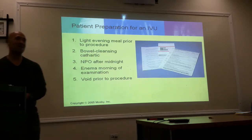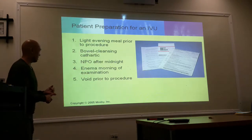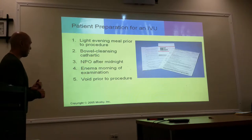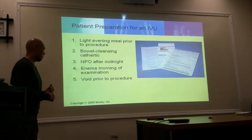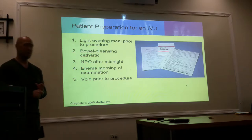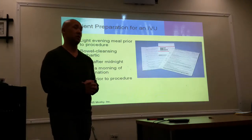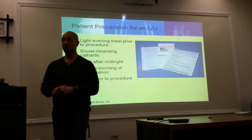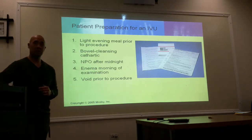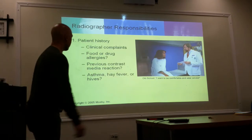Patient preparation for an IVU — what do we say? NPO for a minimum of eight hours. They can have a light evening meal prior to the procedure. Bowel cleansing. NPO after midnight — again, minimum of eight hours — with an enema in the morning, depending on hospital protocol. You also want the patient to empty their bladder before the procedure. Tell your patient before you begin: take a leak. Are we talking number one or number two? Everything — just empty out. Go ahead and take that anxiety dump.